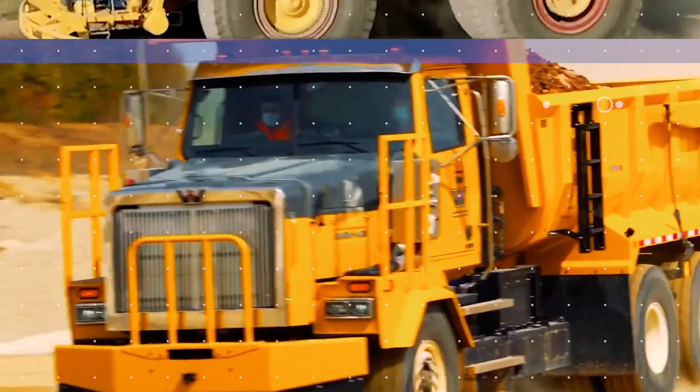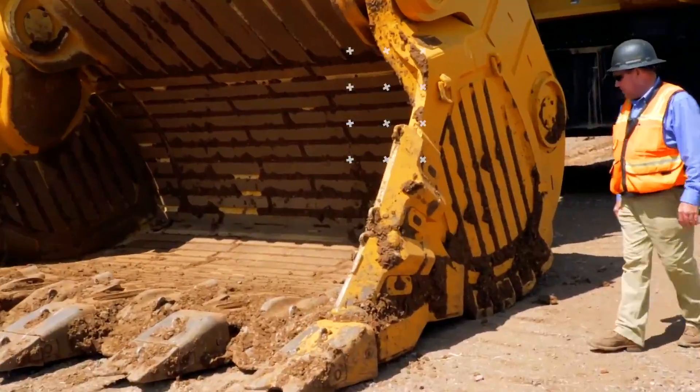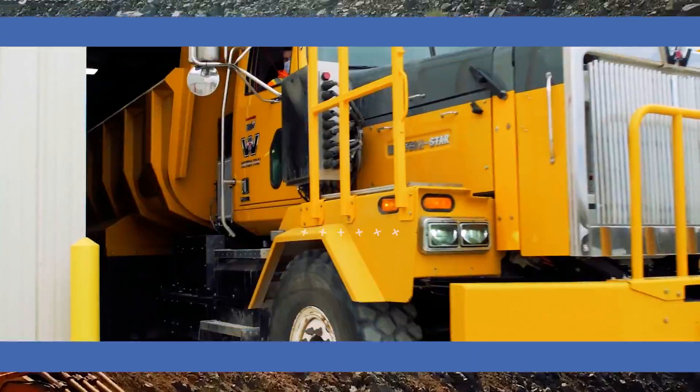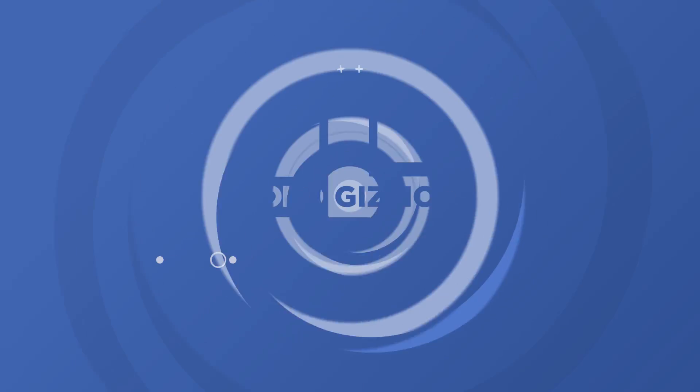Today, we'll be covering the technology of machinery, from the old to the modern to the future. From mechanical behemoths to machines that run on hydrogen, you'll want to watch to the very end to see all the tech we have to show you.